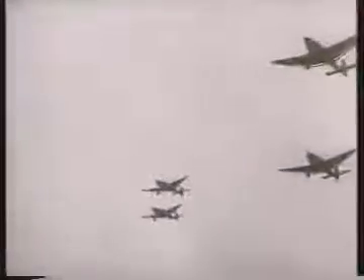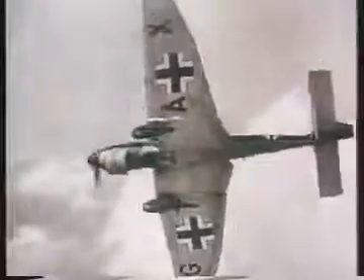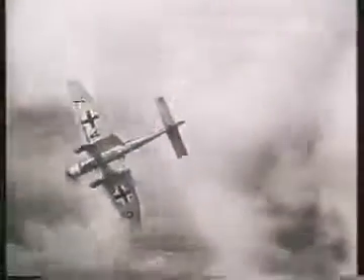A further drawback to both fixed pitch and two-pitch propellers is that because their rotational velocity is governed not only by the power setting of the engine, but also by the aircraft's speed, pilots must be careful not to over-rev engines in steep dives. This problem was eliminated in Spitfires and Hurricanes by converting their two-pitch propellers to variable pitch units shortly prior to the Battle of Britain.